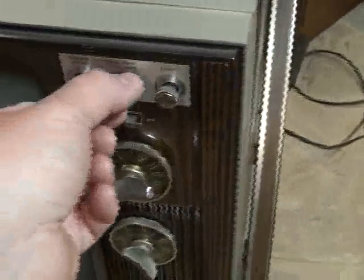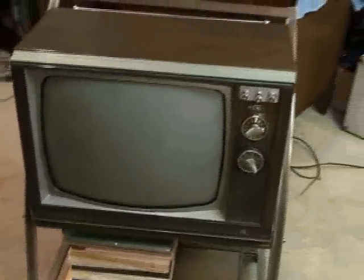We'll power it up and we'll tune through some local channels. This is one of the last times this TV is actually going to get to see NTSC broadcast signals.